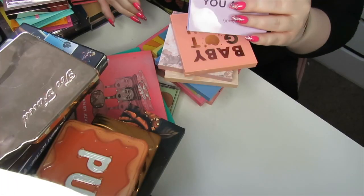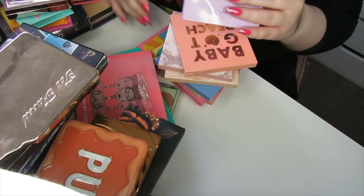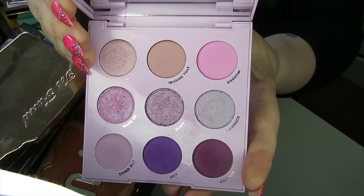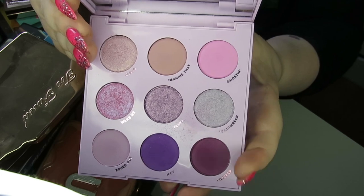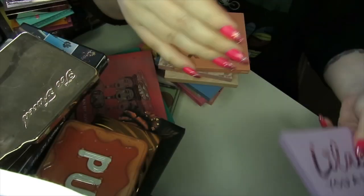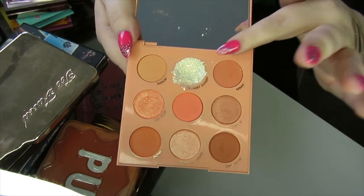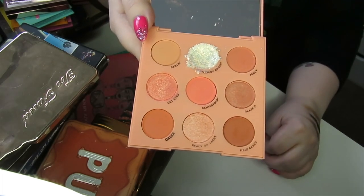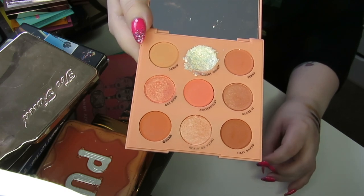Now we're going into quite a few Colourpop palettes and they're probably all going to get kept. This is the Lilac You A Lot — really pretty pastel shades. You've got a couple of shades down here to deepen up the look. It's just stunning. This palette does have a pressed glitter — I do use a glitter glue with it and tend to put it on the inner corner of my eye or just slightly underneath.